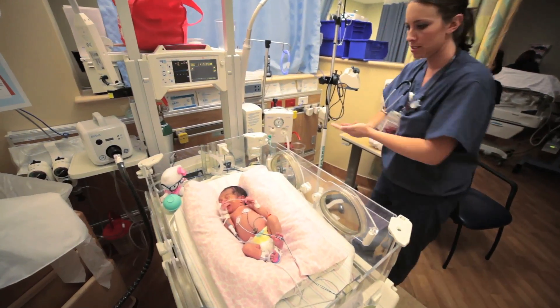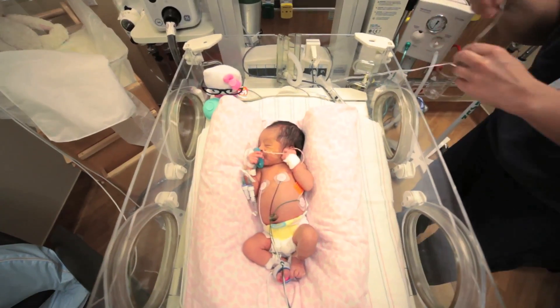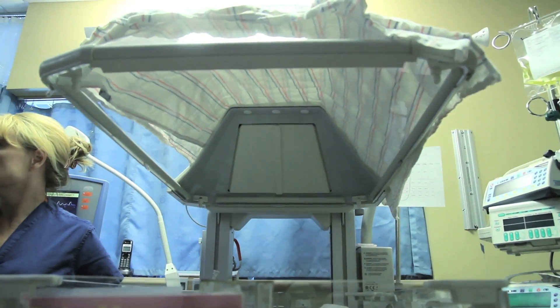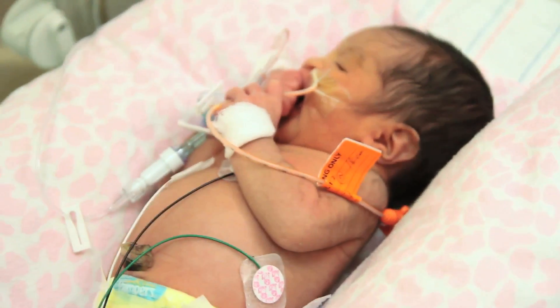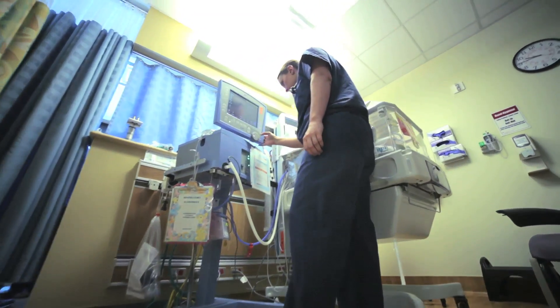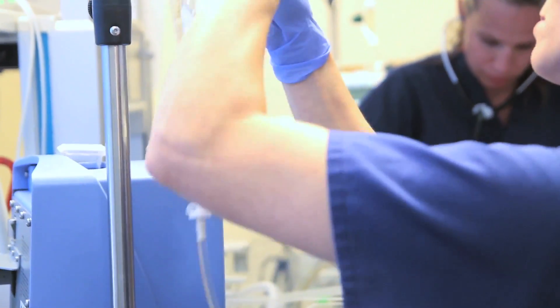Let's discuss your baby's bedside. There will be a great deal of equipment, monitors and pumps at your baby's bedside, which may seem scary and overwhelming at first. Let's review some of the basic equipment so you will feel a little more familiar with it. First, the monitor will track your baby's heart rate, respiratory rate, oxygen saturation level, and blood pressure. The monitor will be set to specific ranges for each of these measures for your baby and will sound an alarm if anything is out of proper range. Next are the IV and medication pumps.